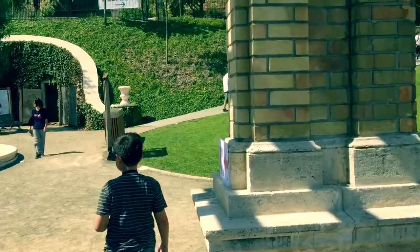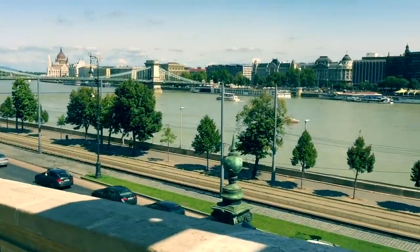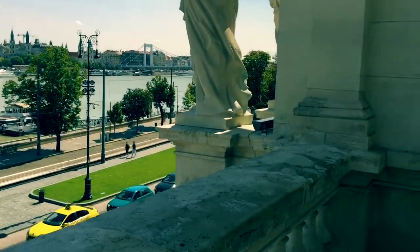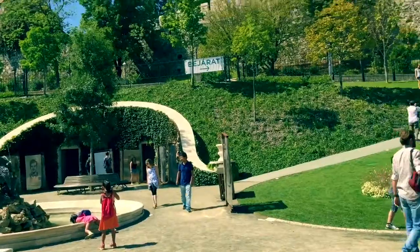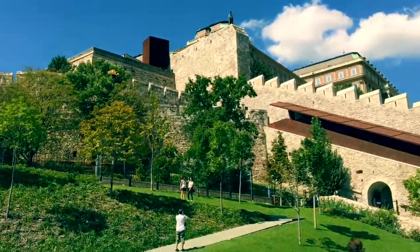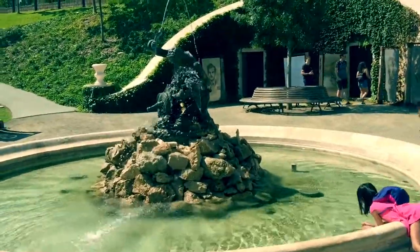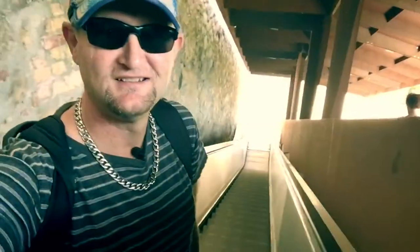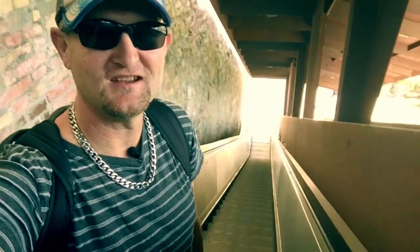Okay, stage one checkpoint — we've made it up to the first little bit. That's where we started, and that's where we're going. By this beautiful fountain, we're climbing in style here — no stairs on the Buda Castle.